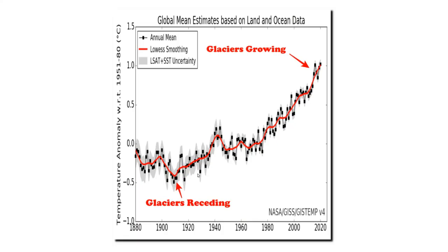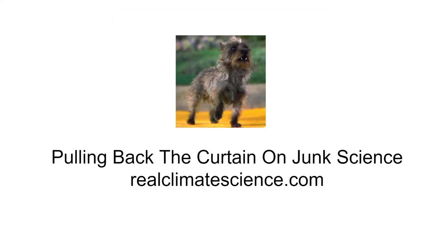Government policy is largely driven by this graph from NASA, which doesn't make any sense and doesn't appear to have anything to do with reality. Toto has been pulling back the curtain on this scam for the past 14 years. You can visit him and Cesar on the web at RealClimateScience.com.